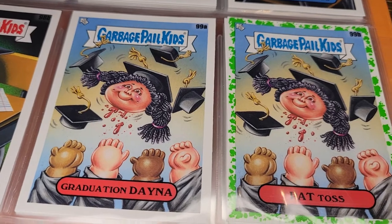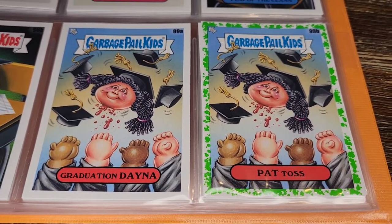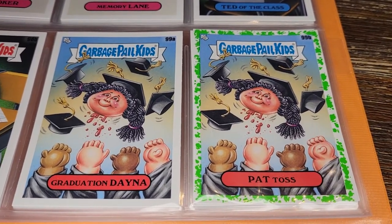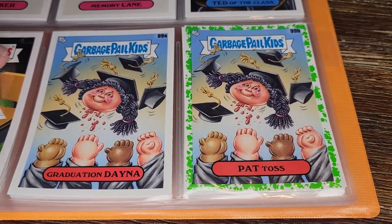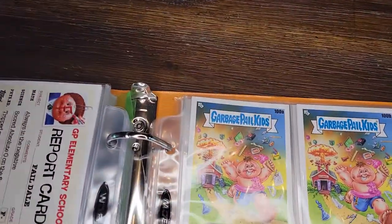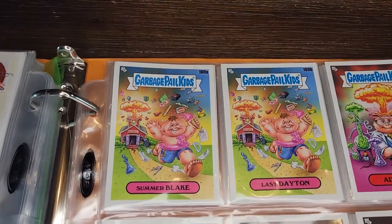Again we've got decapitation on this one: Graduation Dana and Pat Toss — instead of tossing her hat at graduation, she has tossed her entire head. At least she's still happy about it. And we're at the end of the base set now.